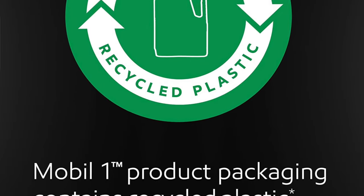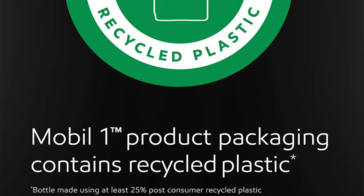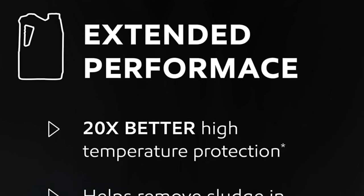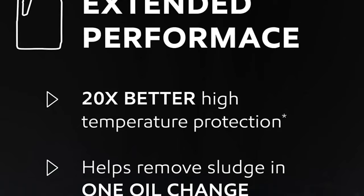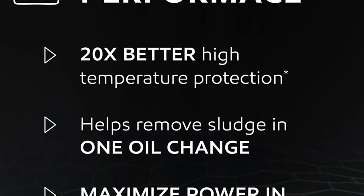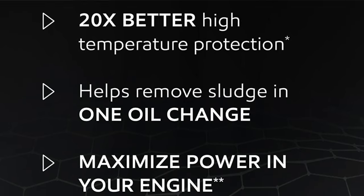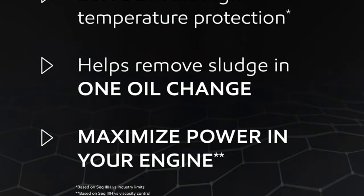At only 20 cents per fluid ounce — the second cheapest on this list — it follows ILSAC GF-6A standards for low-speed pre-ignition, is designed to prevent and clean sludge buildup in car engines, has an oxidation-controlling additive to prevent oil breakdown, and is rated for protection of up to 20,000 miles or one year, whichever comes first. People really like the durability and price point, though a couple of reviews mention the oil burning too quickly — but again, very minimal, as most reviews are extremely positive.